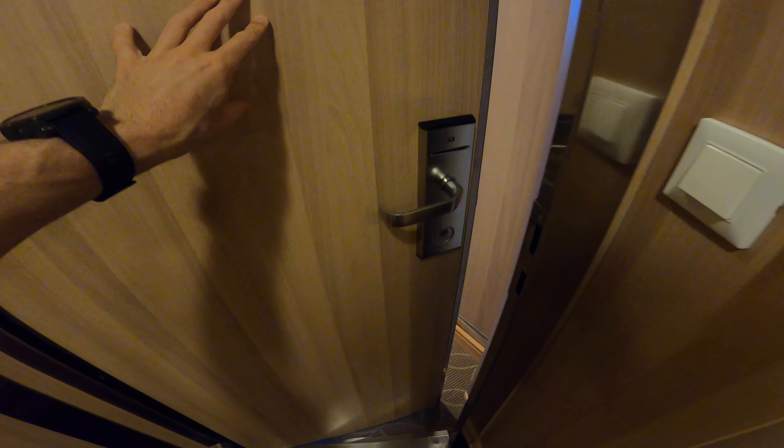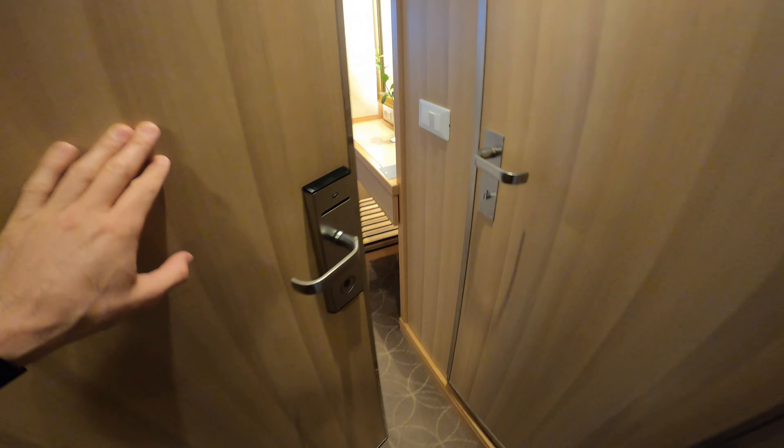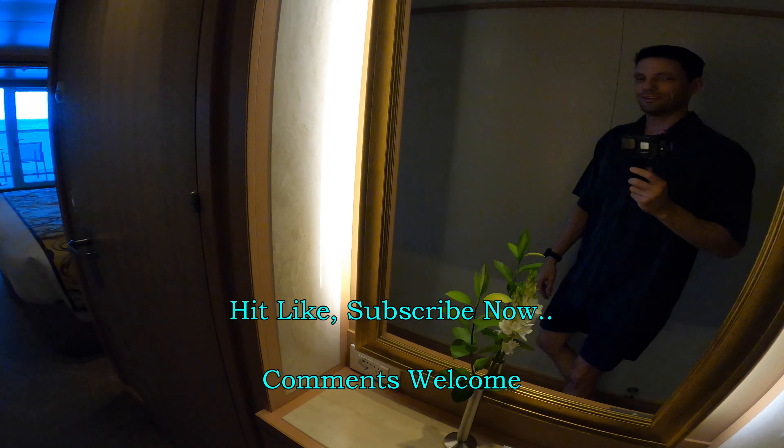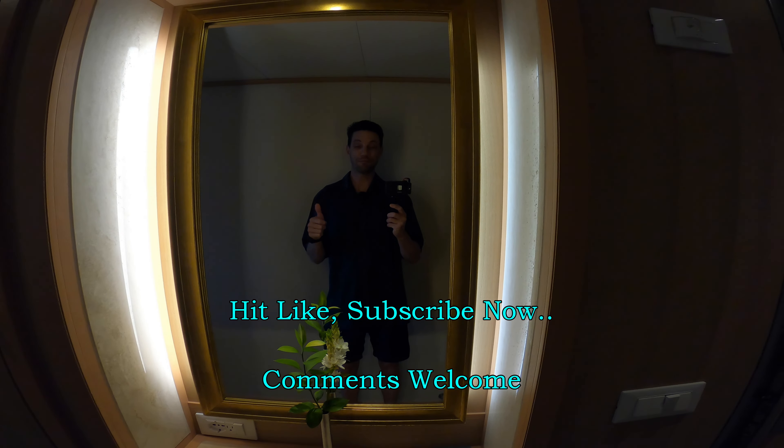We are looking at a V5 Veranda Suite on board the luxurious Seabourn Odyssey. Hey guys, I'm Mike. Welcome to Affluent Journeys.